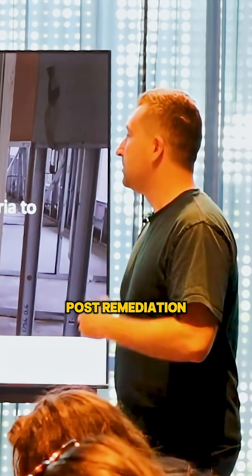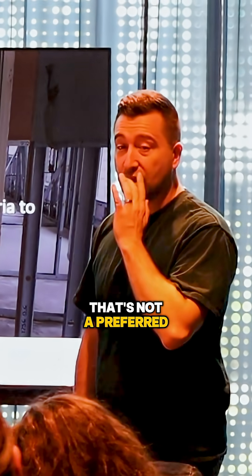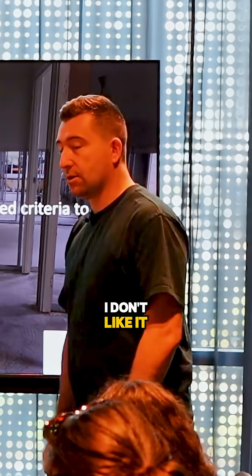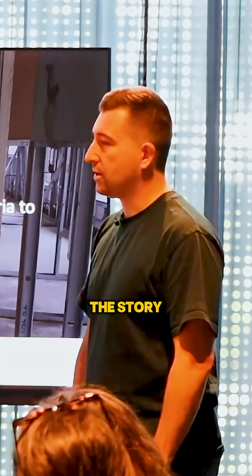PRV clearance is a post-remediation validation. Some people call it clearance testing, but that's not a preferred term. Clearance would suggest that everything is gone, and that's not the case for PRVs. The industry generally doesn't like it because it's not a true word for what the story is with that.